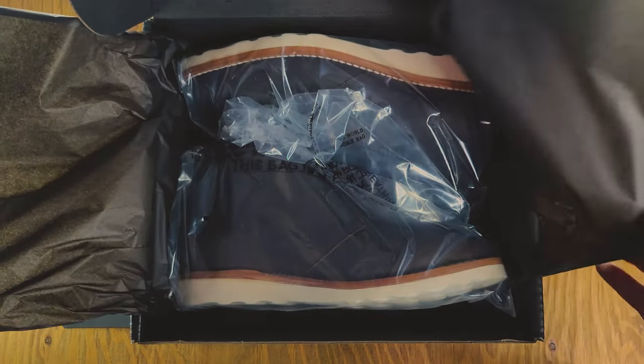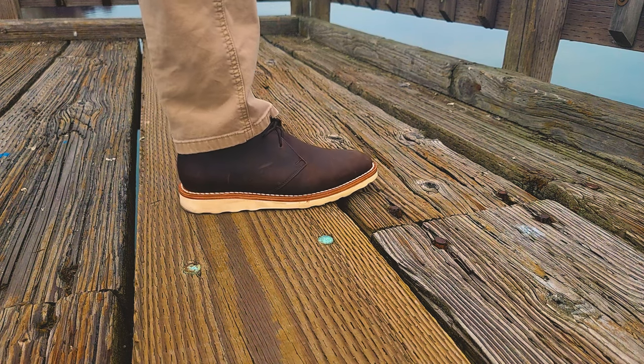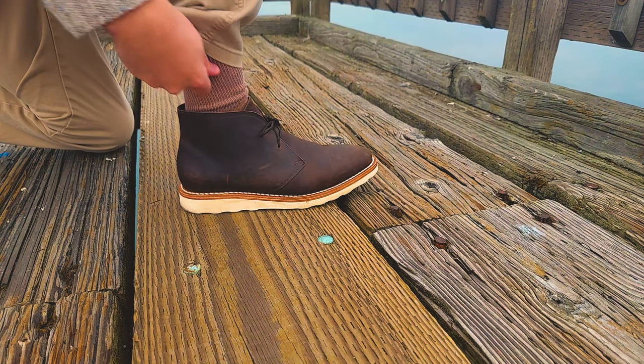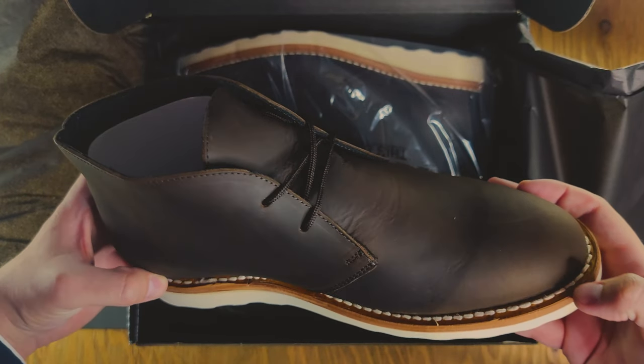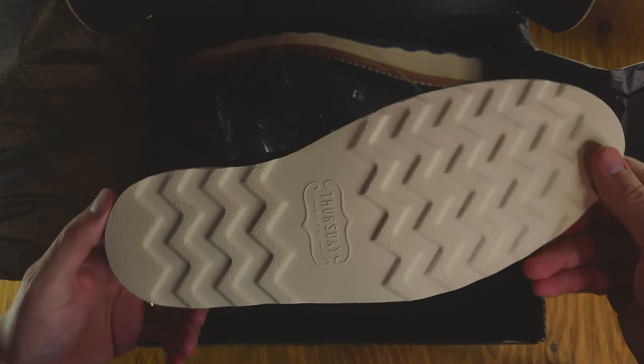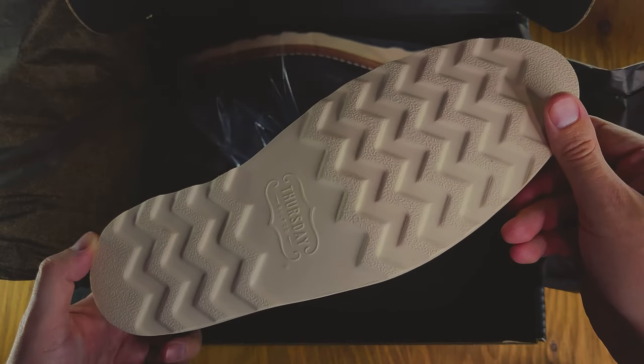Today I have the Scout Chukka in Tobacco from Thursday Boots. The fit of the boot is exactly what I wanted from a Chukka — not too tight and not too loose. The construction is on par with every other pair of Thursday Boots I own, and the durable wedge-style outsole is perfect for trails and adventures.